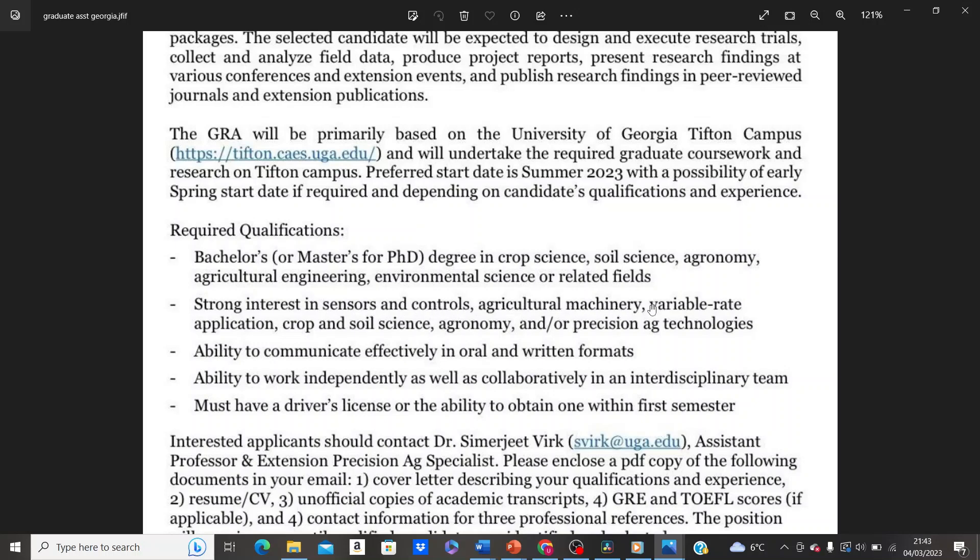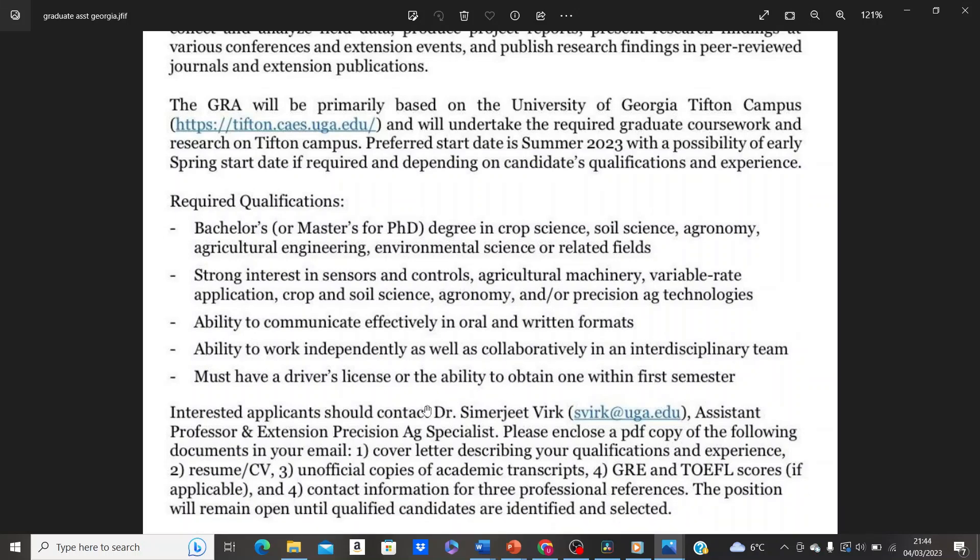You also need to have a strong interest in sensors and controls, agricultural machinery, variable rate application, crop and soil science, agronomy, and precision agriculture technologies. Additionally, you must have the ability to communicate effectively in oral and written formats, the ability to work independently as well as collaboratively in an interdisciplinary team, and a driver's license or the ability to obtain one within the first semester.